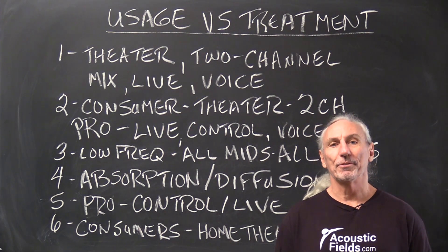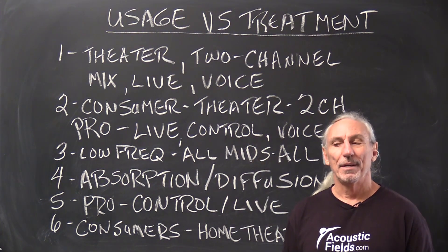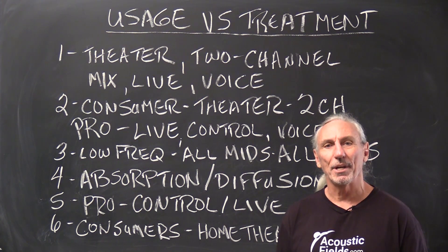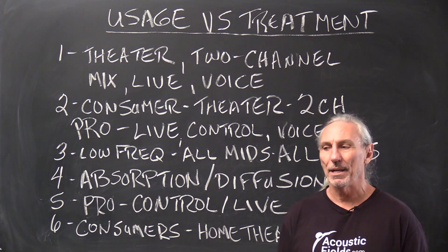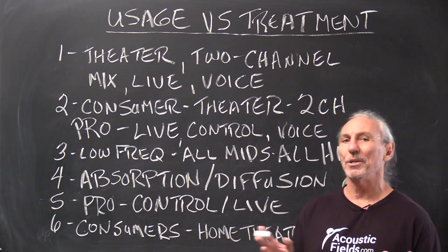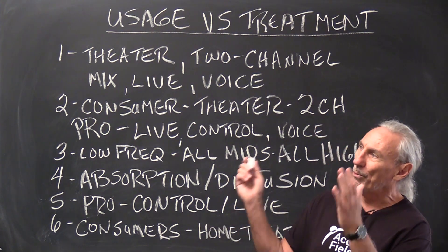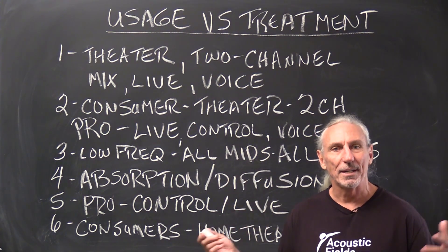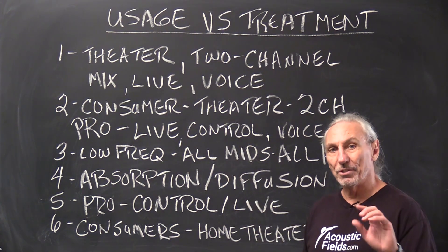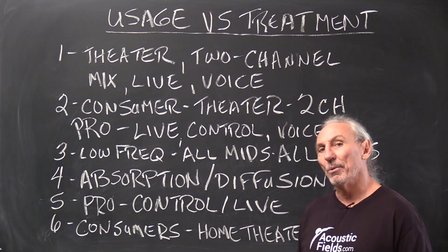Hi everyone, Dennis Foley from Acoustic Fields. Today we are going to talk about usage and treatment. I sense from your phone calls, room forms, and discussions that I have with people every day that there's a lot of confusion about what to use for a particular usage in terms of absorption and diffusion — where to put it and how much is needed. Let's walk through some of the usages we have for audio and video and the treatment requirements for both.